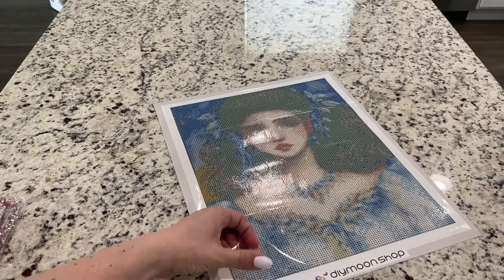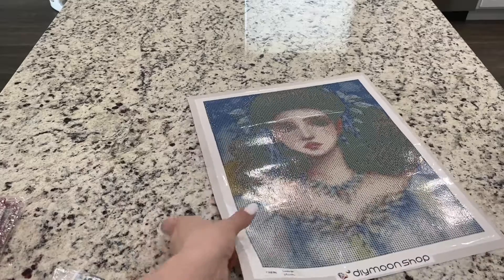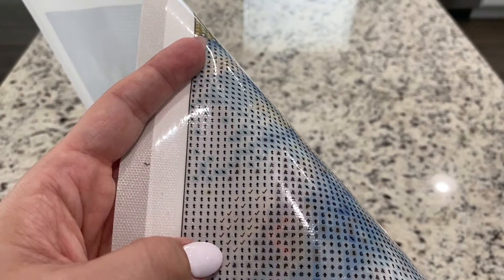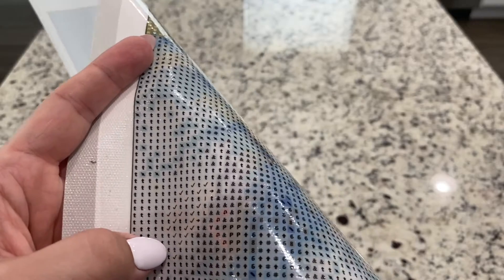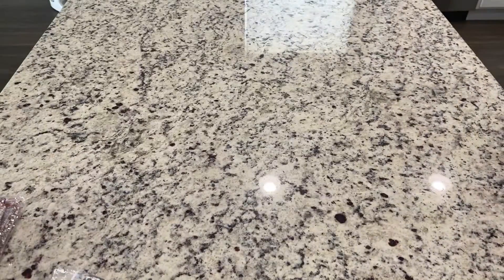The stickiness seems great. The symbols are Dye Moonshop symbols that they use pretty frequently. They're a little smaller than other companies, and so I do think that is something to take into account.